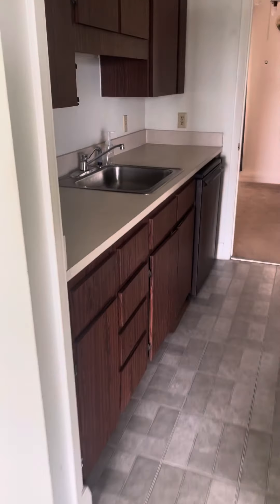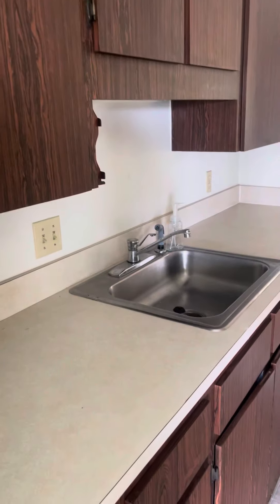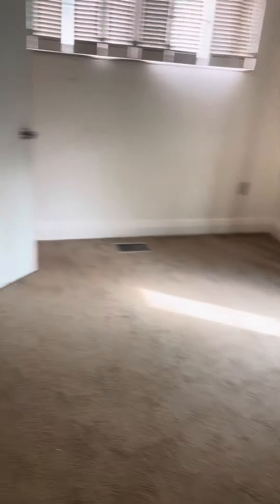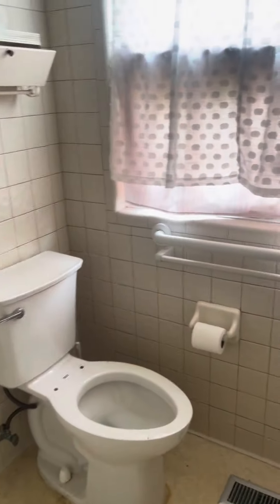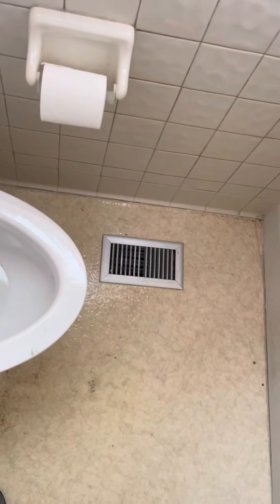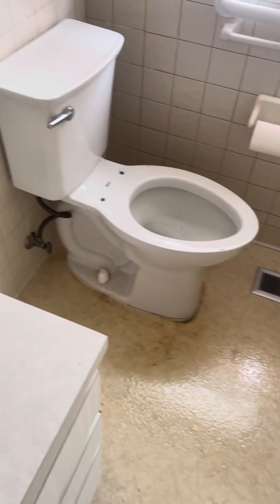Got a wet bar here which could easily be used for a bathroom if so inclined — this is the first floor, it could easily be converted to a bathroom. Got a bedroom here and an outdated bathroom. The toilet actually works.